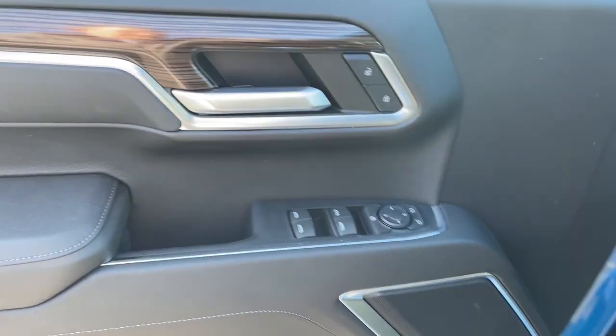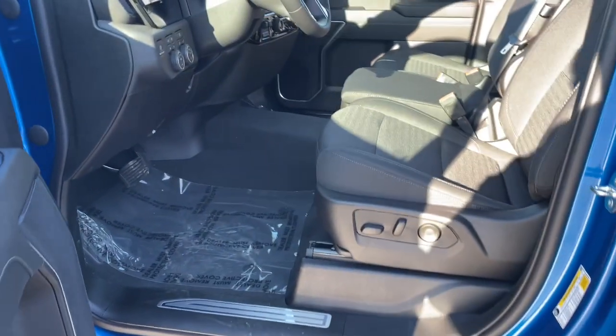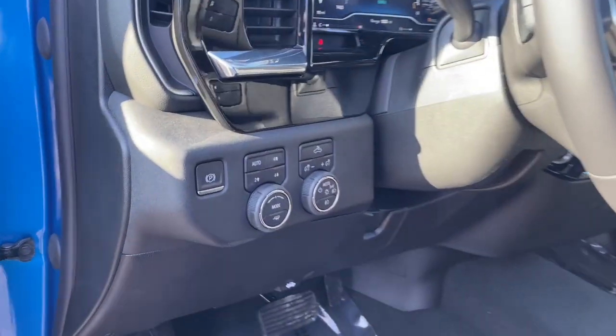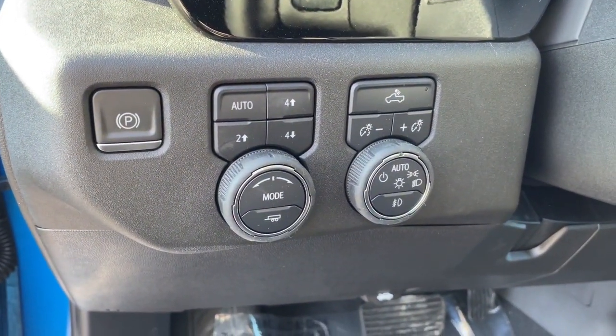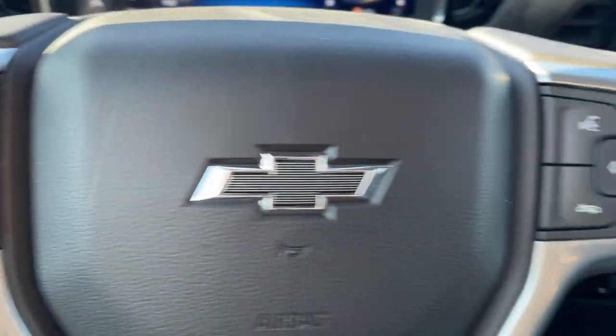These are just some of the great options this vehicle comes with: keyless entry, heated driver seat, premium sound system, lane keeping assist, fog lamps, remote engine start, satellite radio, bed liner, heated front seat, and Bluetooth connection.